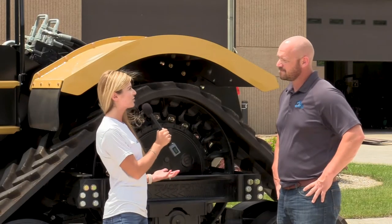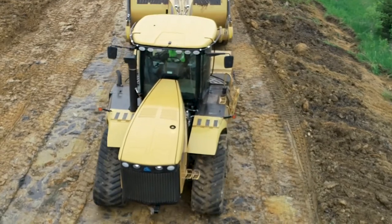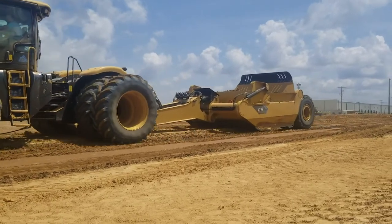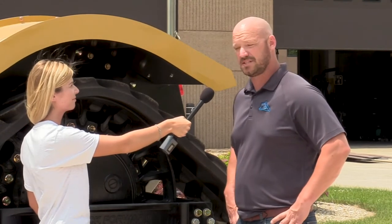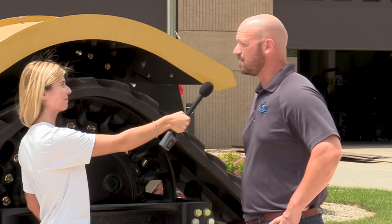So where would you say is the most interesting place you might see a machine like this? Most recently, a bunch of our equipment is down in South Florida actually doing some work to help improve the ecosystems. More recently, out in western Iowa and eastern Nebraska — you may have heard of the major flooding out there — we have a large presence helping clean that up. And also improving agricultural land; we actually have some equipment over in Australia as well.